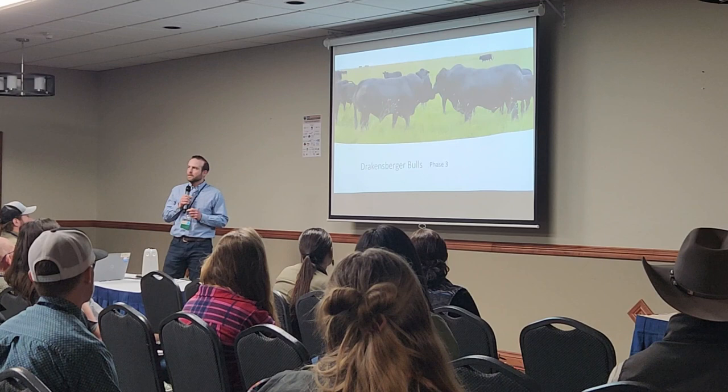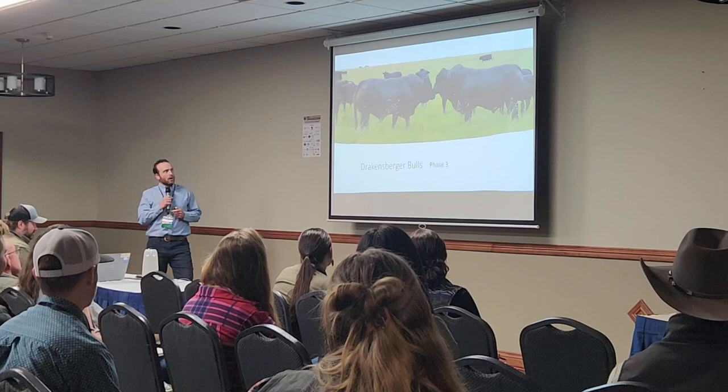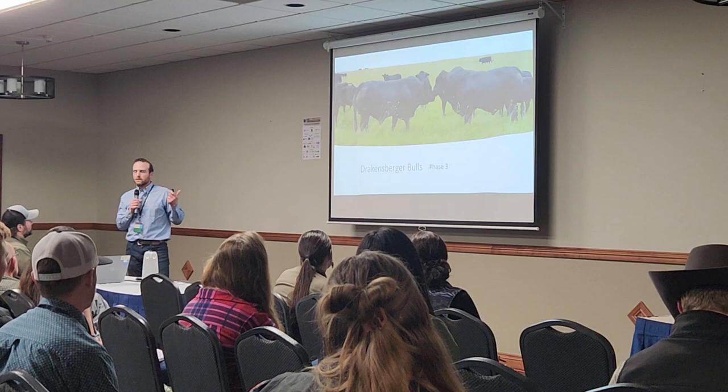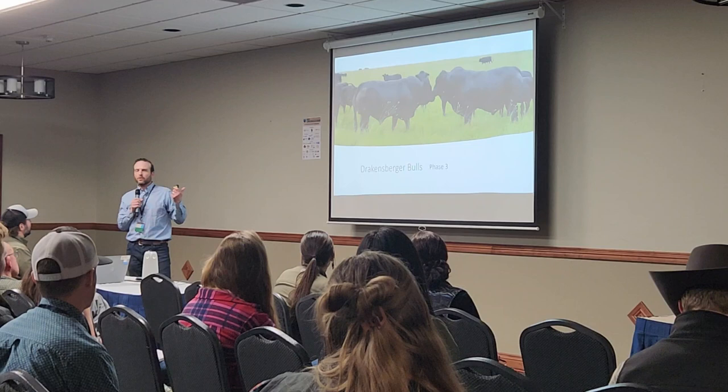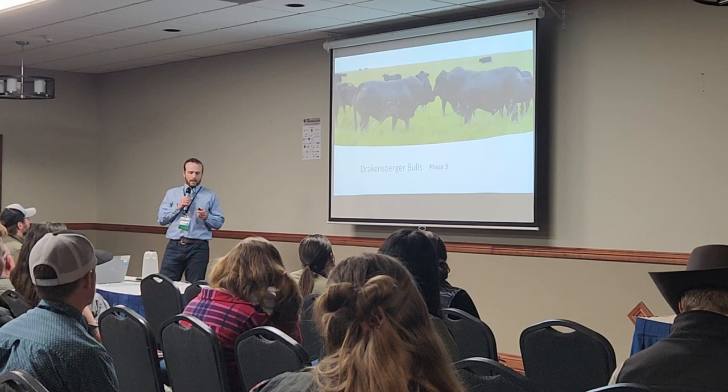For phase three I'm thinking of bringing in Drakensberger, a breed from the Drakensberg Mountains of South Africa — one of the only places that snows aside from Kilimanjaro. They're black, moderate-framed, highly fertile with very good longevity, and they're about as big an outcross as you can get. They don't even line up with Boss indicus or Boss taurus — they're their own specimen. Getting semen for these guys is really tough, but I'm determined.